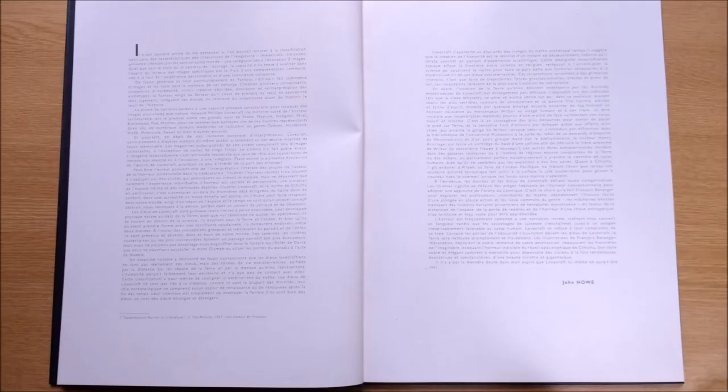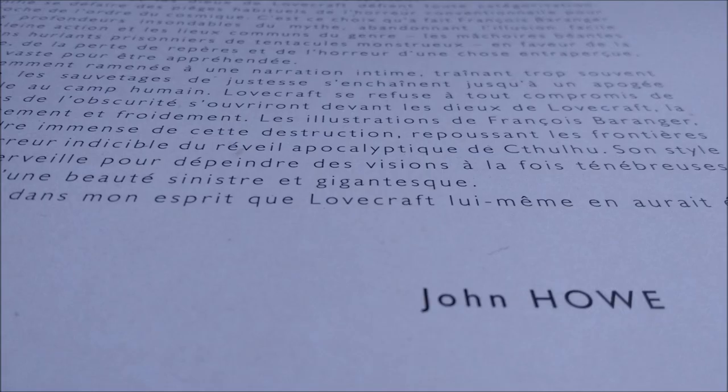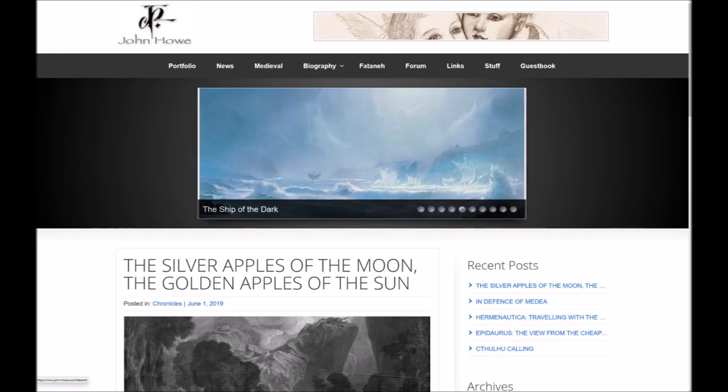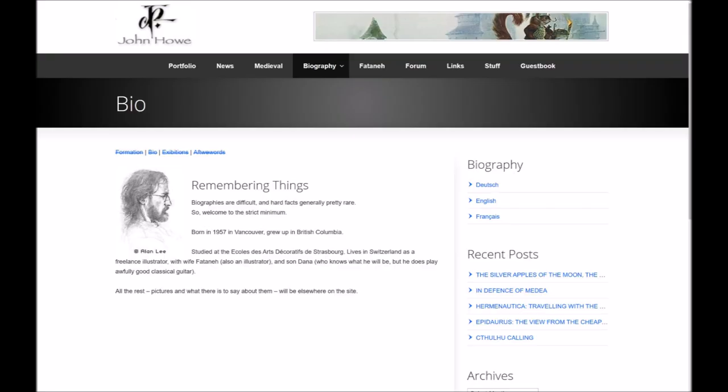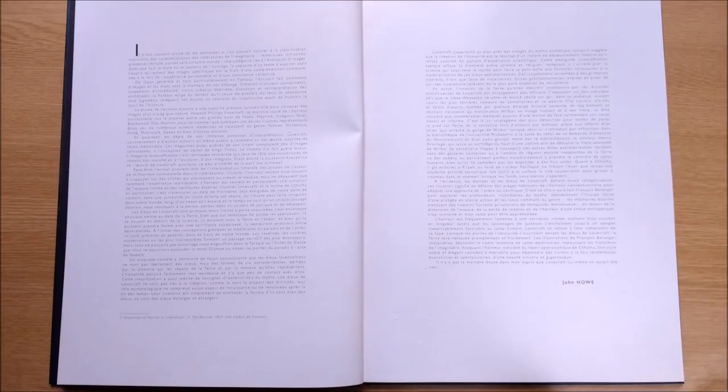The first text we encounter is an introduction by John Howe, a Canadian artist most famous for his Tolkien illustrations and work on the Peter Jackson films, who has also done more than his fair share of Magic the Gathering cards. Born in Canada, educated in France and now living in Switzerland, he isn't such an odd choice to provide a French language introduction — and at two pages long he certainly has a lot to say.